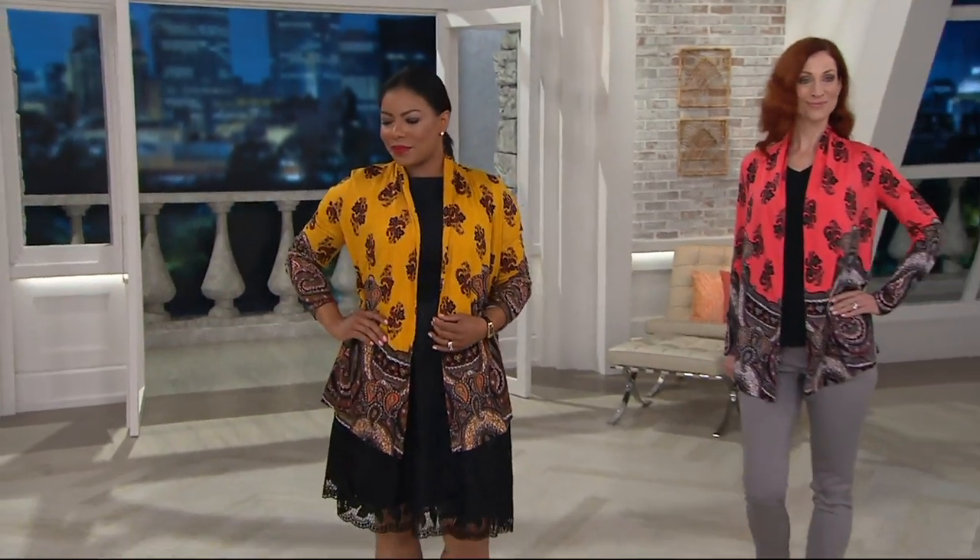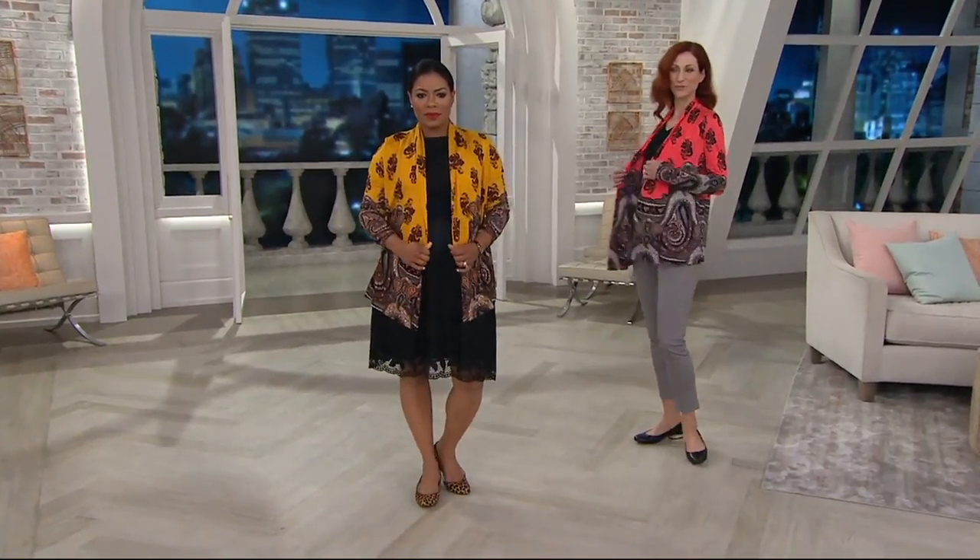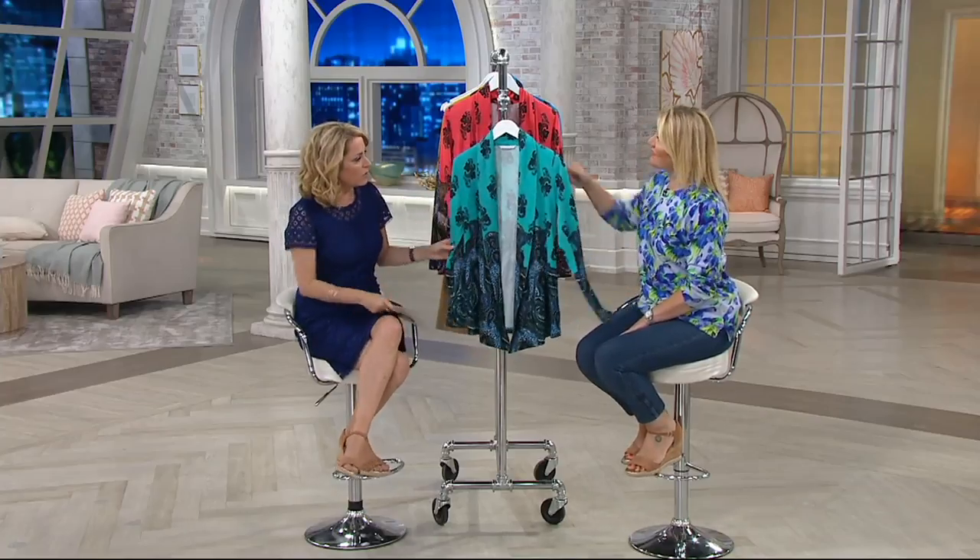Item number 257-179, mixed paisley print, open front — no buttons, no ties, nothing. This is a great service camouflage.